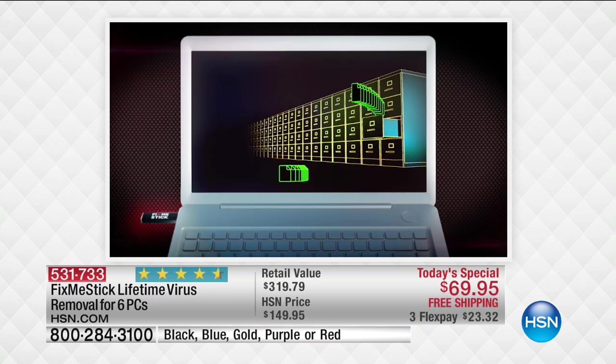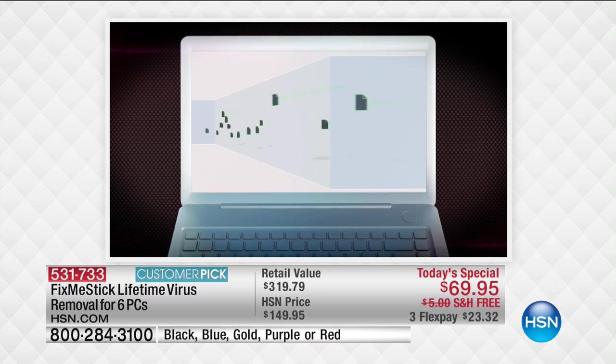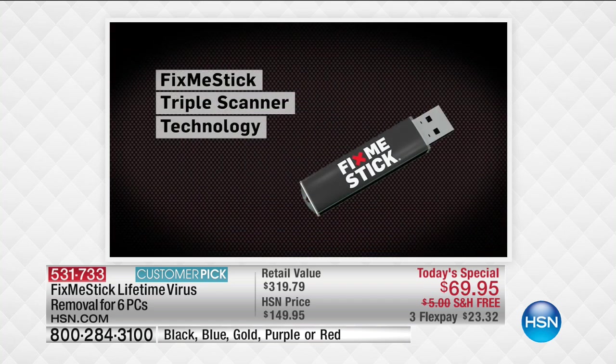Nothing is left to chance — nothing is lingering in the background. They could be stealing your identity, taking your credit card information, your social security number, or tracking you online. This is the ultimate solution to speed up your computer again so you can have that love affair with your computer just like it was brand new. You can use this on computers up to 10 years old.